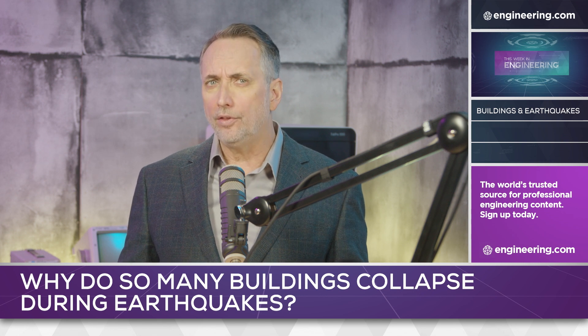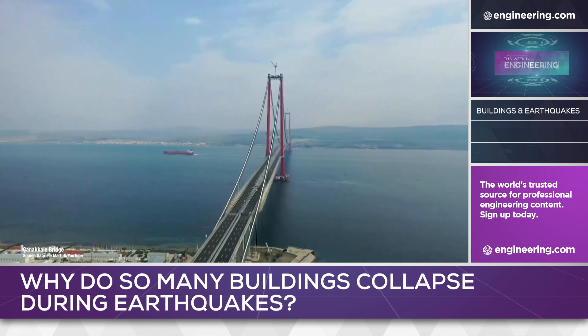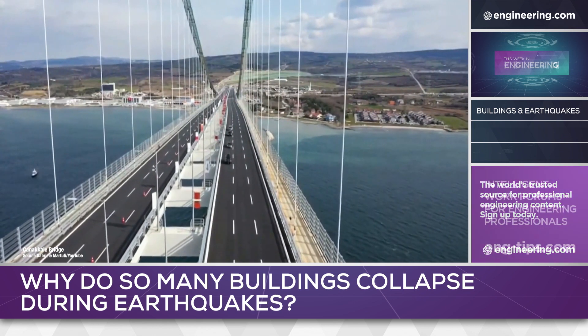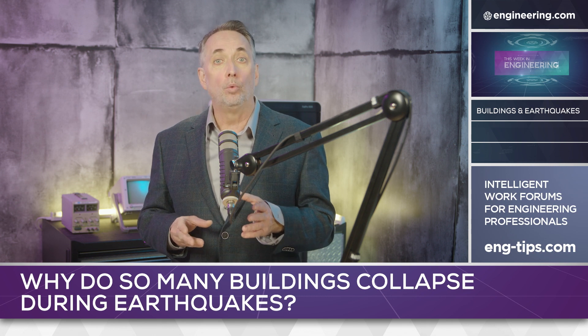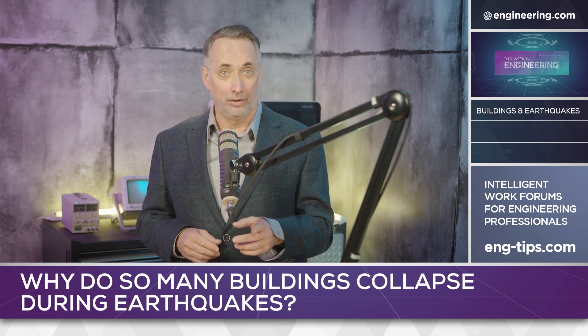Turkey has a large state-of-the-art civil engineering industry and has built modern, highly complex projects, such as the recently completed Çanakkale Bridge over the Dardanelles Strait, the longest suspension bridge in the world. Forensic investigation of the collapse of major buildings in the earthquake will determine where fault lies, and the civil engineering community worldwide will be watching to see if standards, enforcement, or both are tightened during the lengthy rebuilding process.